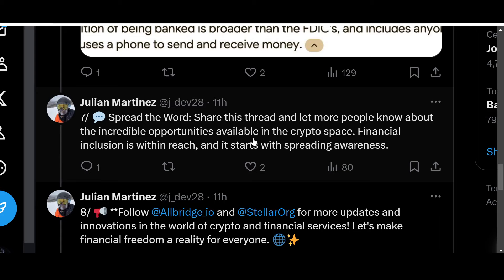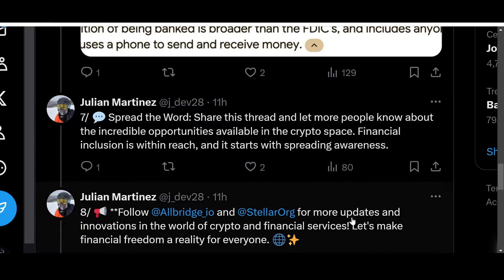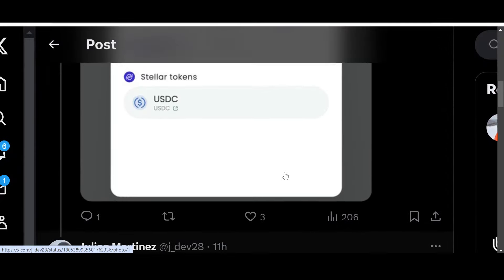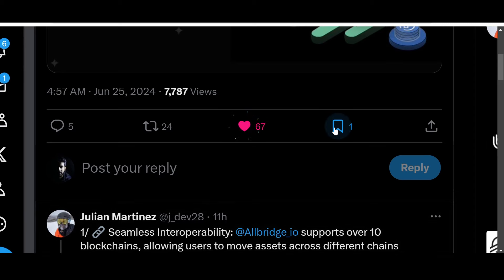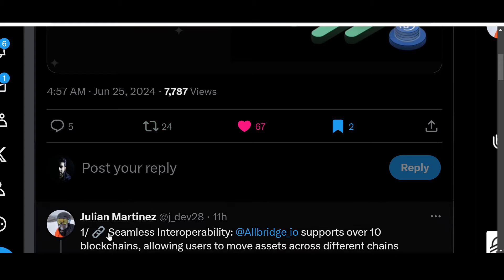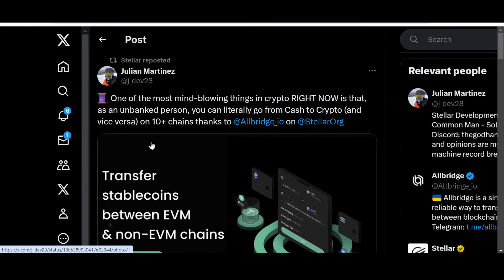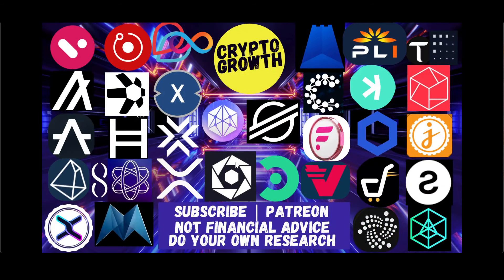Spread the word, share this thread, and let more people know about the incredible opportunities available in the crypto space. Financial inclusion is within reach and it starts with spreading awareness. Follow AllBridge and Stellar for more updates. Let's make financial freedom a reality for everyone. What do you guys think about Stellar — is it indeed mind-blowing in what it is doing? Hit the comment box below and let the community know. If you liked the video, make sure to like, share, comment, subscribe, and hit the notification icon. Until next time, stay blessed and stay tuned.